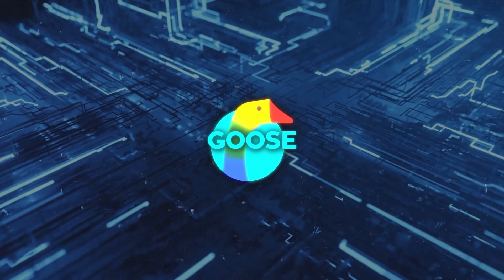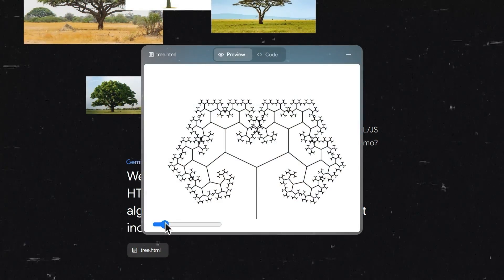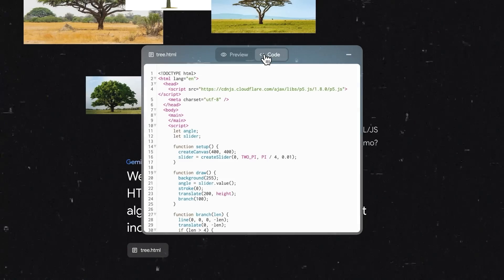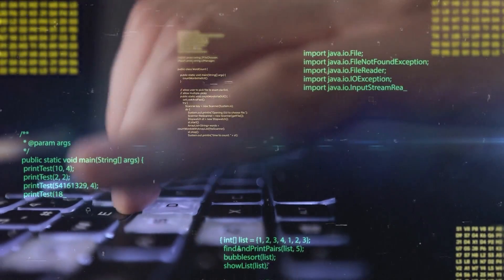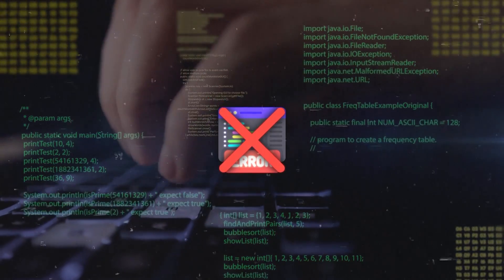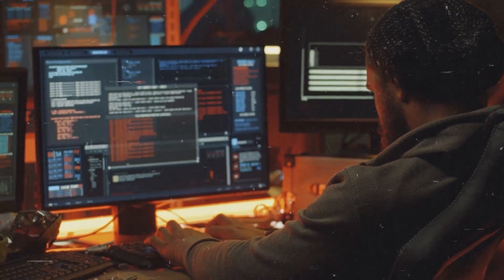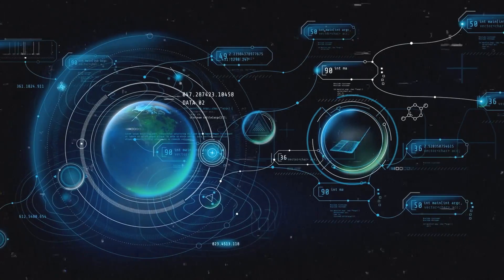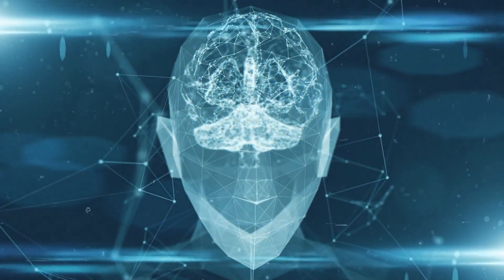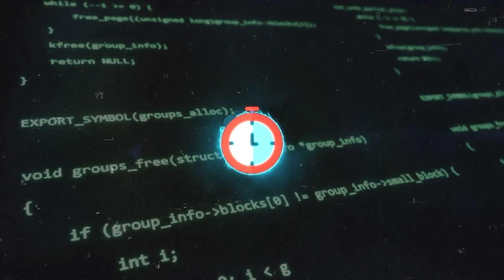Goose is built upon decades of Google's engineering knowledge, making it uniquely positioned to understand and interact with the company's proprietary technologies. This tool is not just about speed — it's about making coding more accessible and less error-prone. By providing suggestions, corrections, and optimizations, Goose acts as a virtual mentor for developers, guiding them through the intricacies of Google's tech stack and best practices. This level of support is invaluable, especially in a fast-paced development environment where time is of the essence.